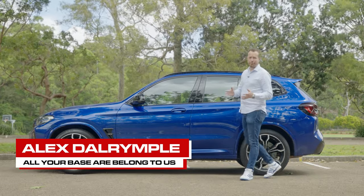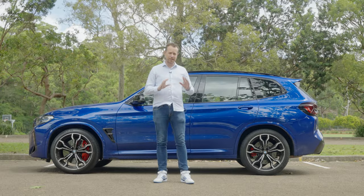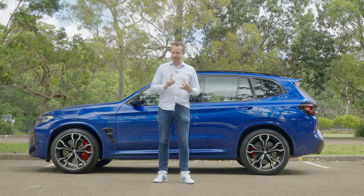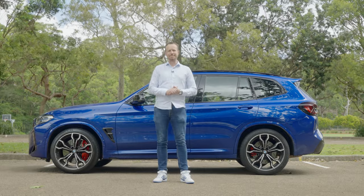This is the BMW X3 M Competition and it's a rare bird because it's a luxury SUV that does everything you could ever possibly want one to do. It goes really fast, it makes a glorious noise, and it's practical too. Thank you for watching, see you next time.